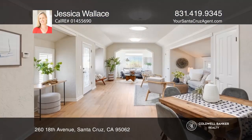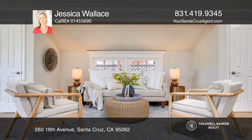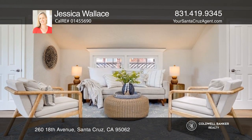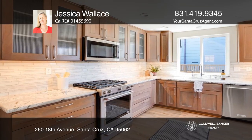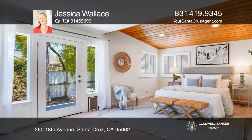Thoughtfully remodeled, this charming cottage is located just eight houses to the ocean and one of the best local beaches, Sunny Cove. Inside, you'll find luxury vinyl flooring, a light-filled living room, a stylish remodeled kitchen, and a gorgeous primary bath.